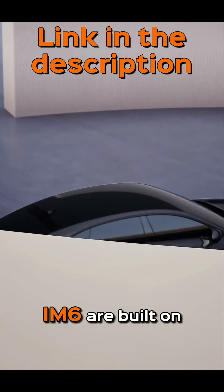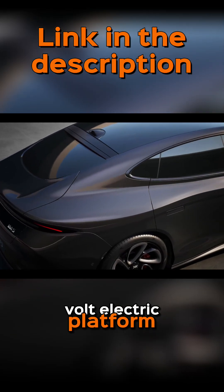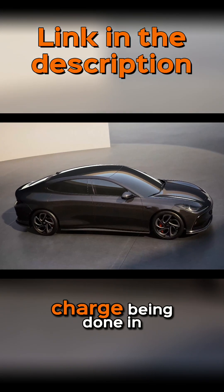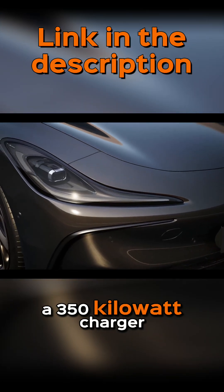Both the IM5 and IM6 are built on MG's high-tech 800-volt electric platform, allowing for ultra-fast charging, with 10-80% charge being done in just 17 minutes using a 350kW charger.